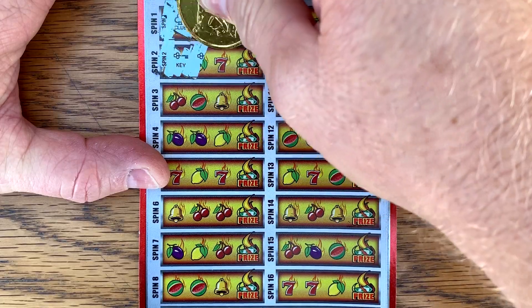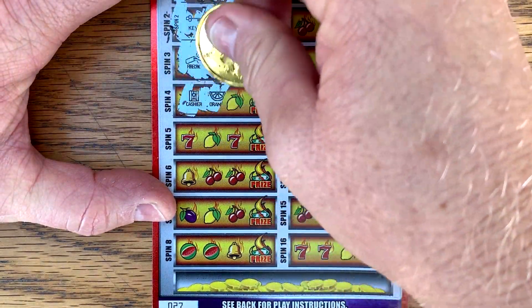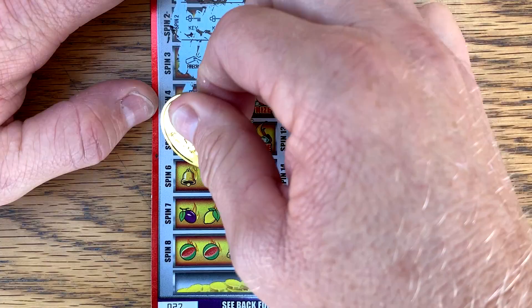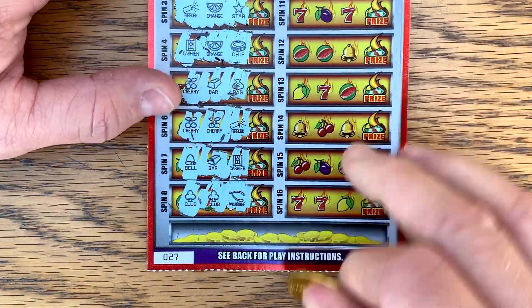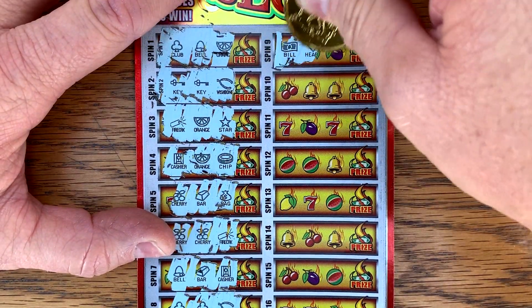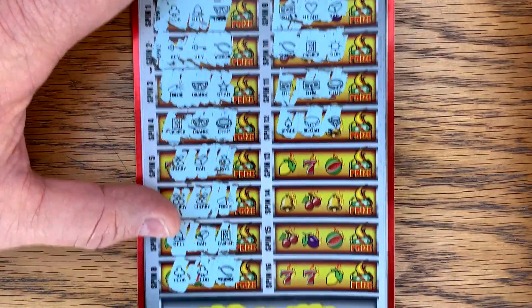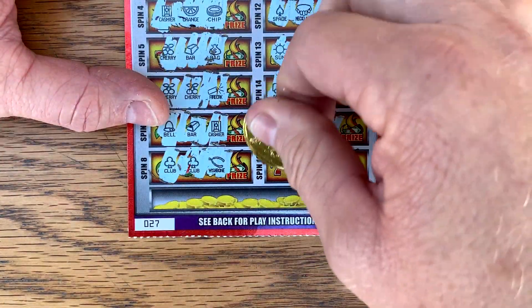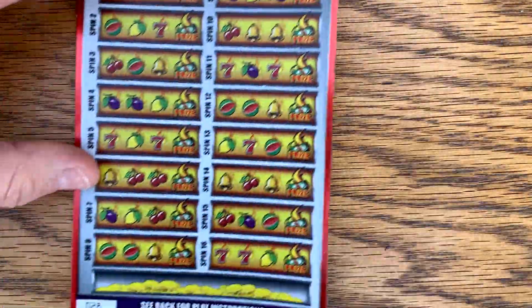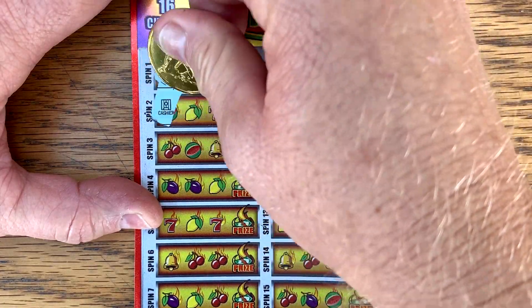Let's see if we can't score one more big win before this ticket goes away. Maybe find that hot symbol for old time's sake. And last one — we've got heart. Nope, nothing on 27. Bar, bar, and a bill on 28. Love winning that first spot.